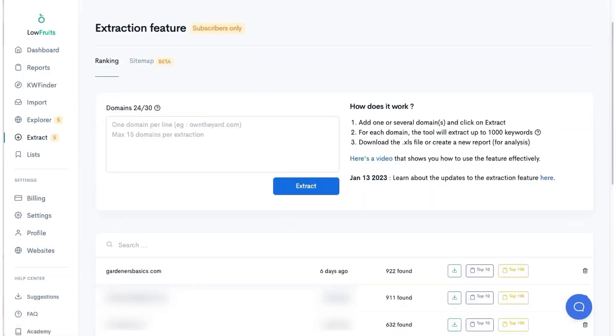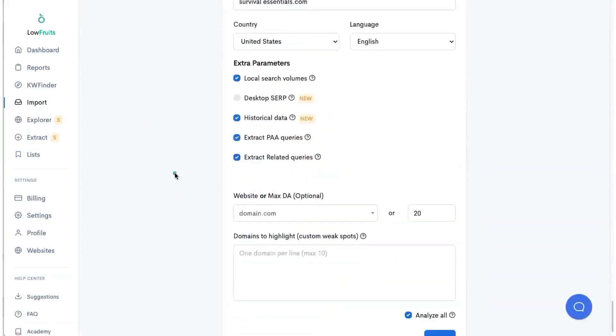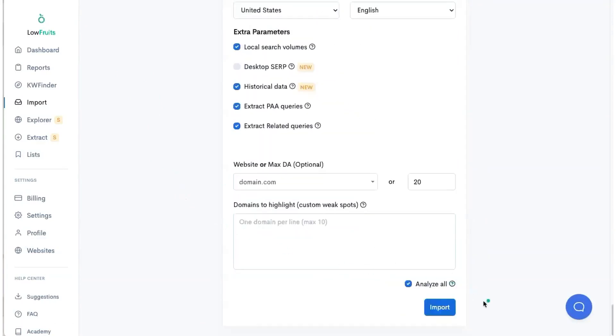So what should he have done instead? Step one: he should have gone to Low Fruits and done the reverse — plugging in his competitor first. His competitor from the video is gardenersbasics.com. I ran this six days ago and this tool found 922 keywords that they're ranking for. From here we can download the file or view the top 10 keywords or all the keywords. Let's take a look at the keywords found in the top 10 — I'm running low on credits, but let me hit analyze all.